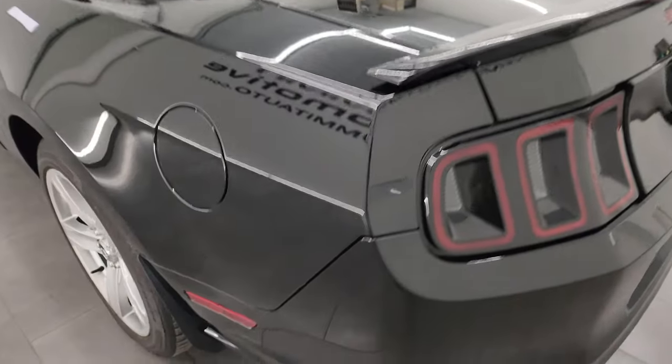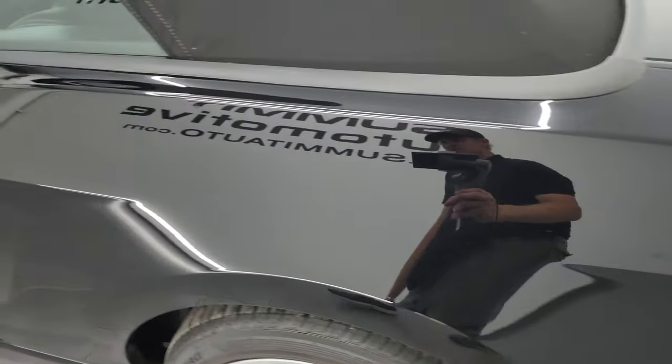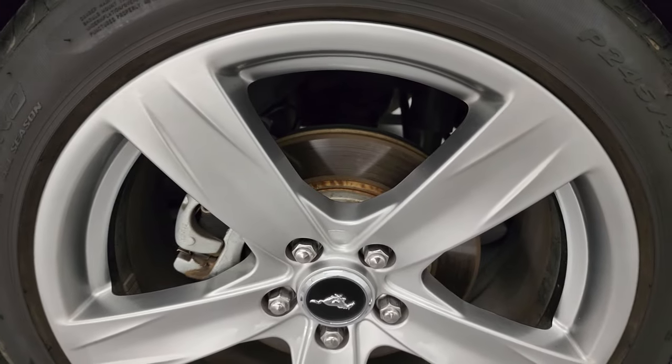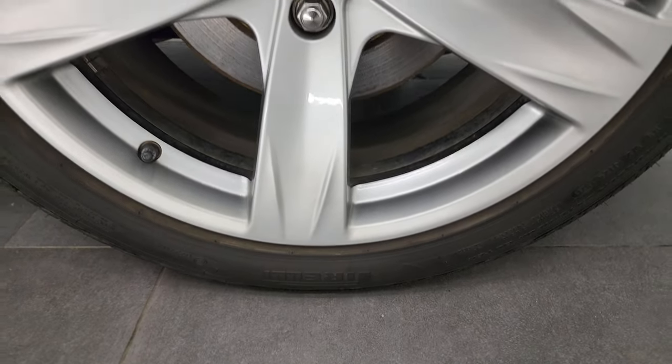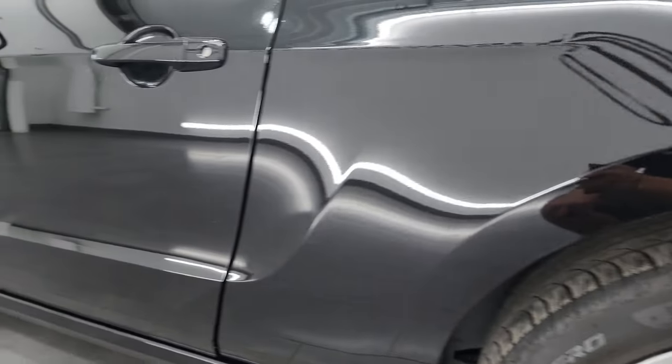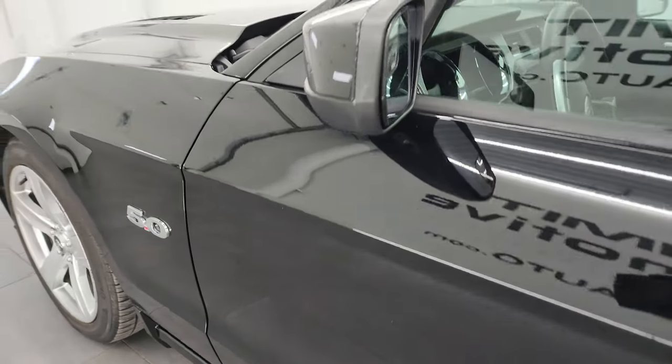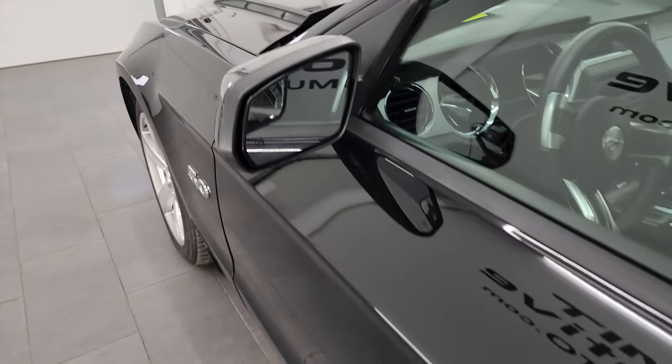Coming around to the driver's side — just as clean as the passenger side. No major dents or dings on the rear quarter. For full disclosure, this back wheel is absolutely perfect — no scuffs or scrapes. Down the rest of the side, the door looks really good. It does come with heated power mirrors and blind spot mirrors.